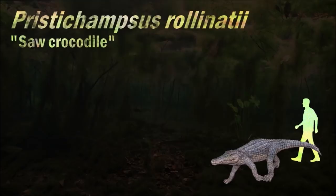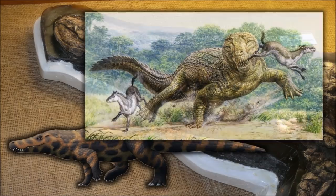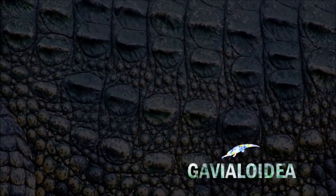The early Eocene is marked by abundant warm forests which would have provided plenty of ambush locations for a predator like Pristichampsus to use to surprise prey. The warm climate also helped with reptilian cold-blooded metabolism so that crocodiles like Pristichampsus could be more active.